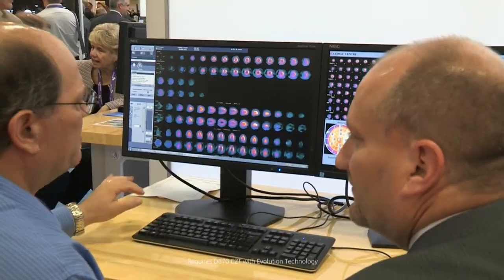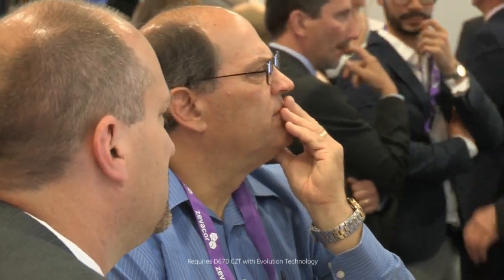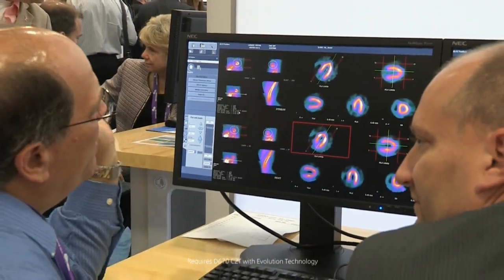It has changed the way we work with our cardiac patients — definitely a great difference for patient comfort, for diagnostic accuracy, and for patient throughput. And we are now happy that the same is going to happen, and it's already happening with the new Discovery 670 SPECT-CZT.